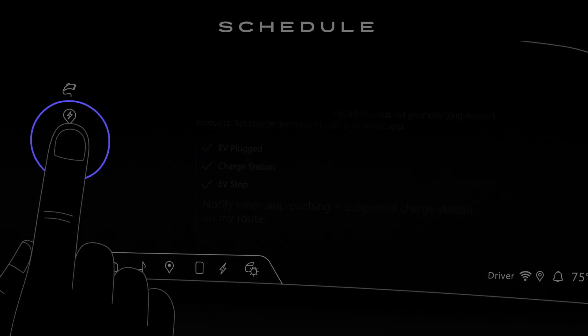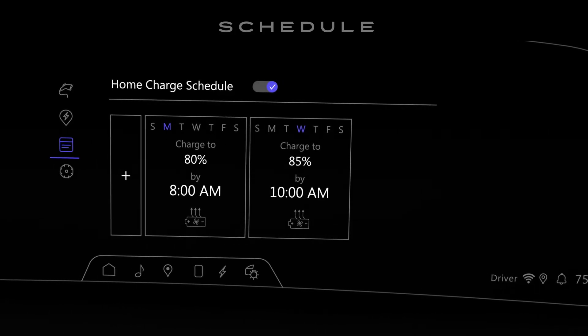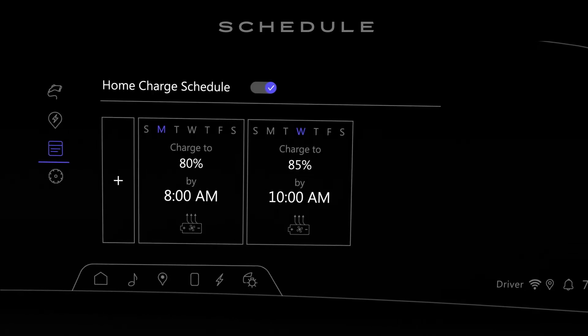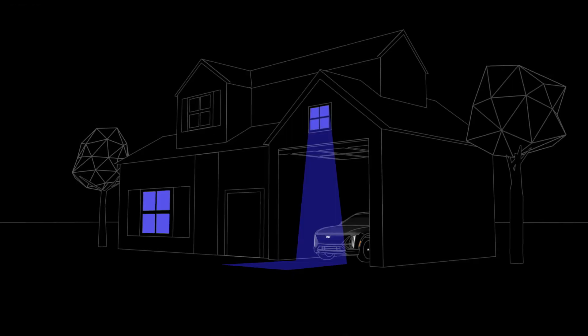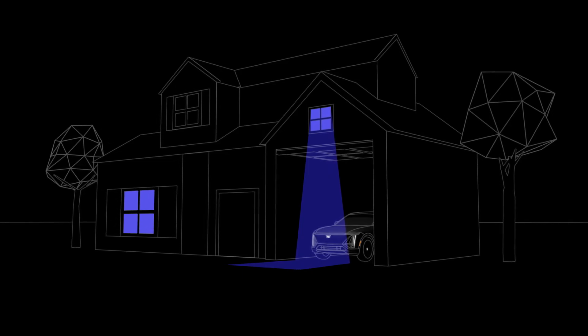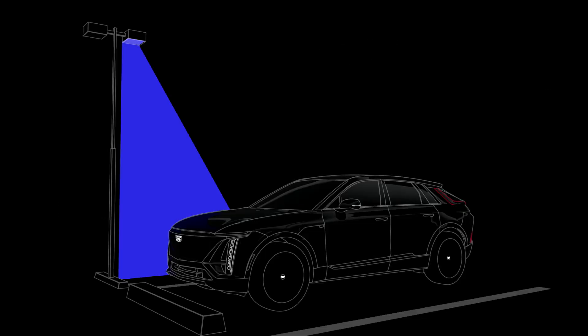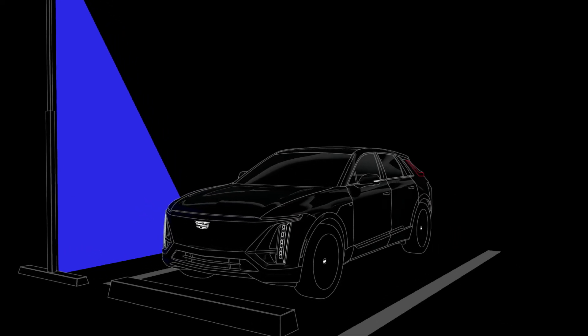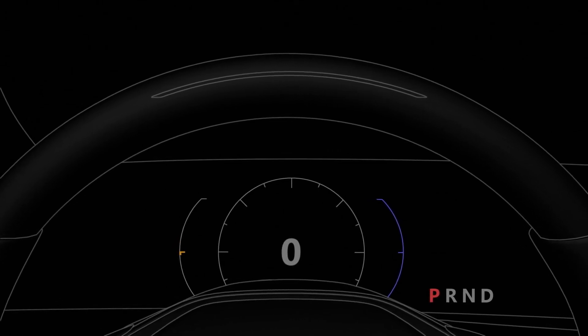Next is the schedule screen. Here, you can create a charging schedule so your vehicle is always ready for you when you're charging at home. If it's your first time creating a schedule, you must be parked at your home charging location to set it up. To create or modify additional schedules, you don't need to be at home, but your vehicle must always be in park.